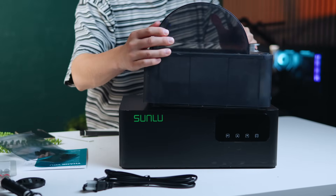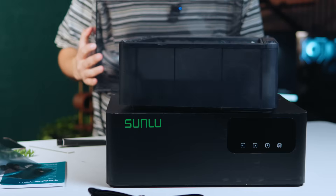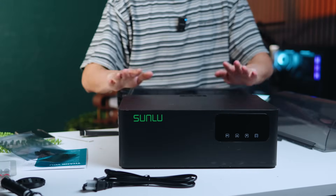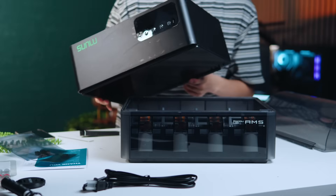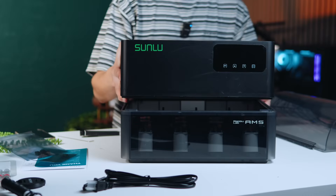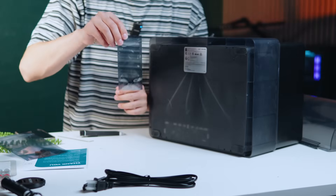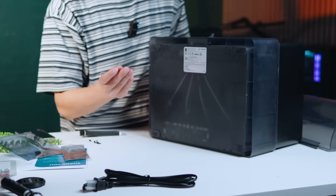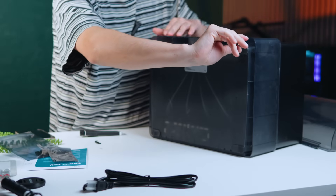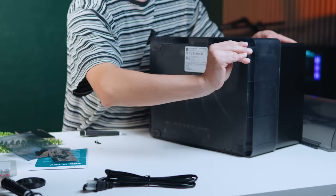Now we set the old lid aside. Installing the new Sunlu dryer lid is just as easy as removing the old one — slide it into the spot, set it down, screw it in, using the new screws provided. The same allen key works for the new screws as well. Don't get freaked out: there are two screws on one side and only one screw on the other. That freaked me out too, but it's fine — that's how it's supposed to be.